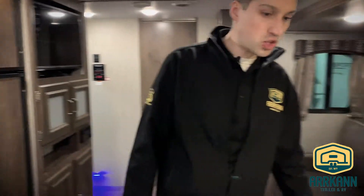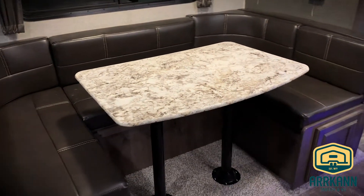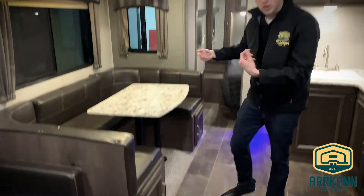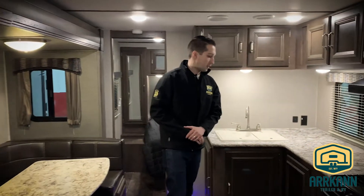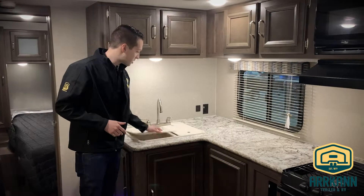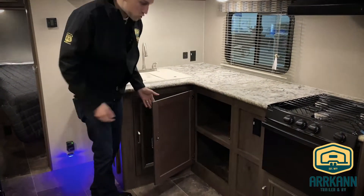You've got the nice big U-shaped dinette — they do this in every floor plan. It folds down to be a double bed, and there is storage underneath it as well. In the back it's like a chest so there's even more storage. Tons of counter space in here — nice L-shaped layout with a double sink, sink cover, and storage underneath.